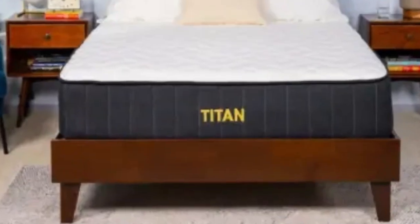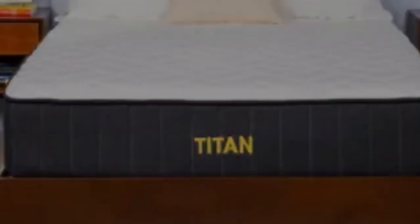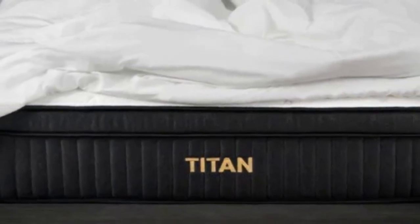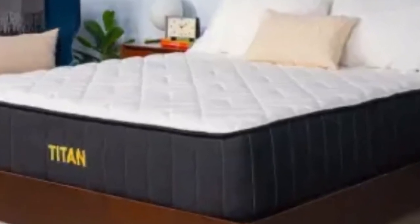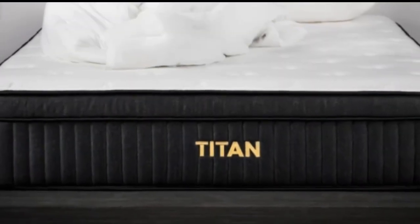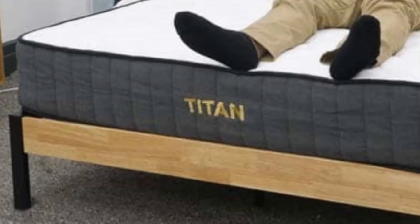What customers say: Because this is a bed made for heavier sleepers, the majority of comments came from folks over 250 pounds. These customers stated that the Titan Plus Luxe was exactly what they were looking for — durable, stable, and supportive. However, some average weight sleepers did say that this bed felt a little too firm to them, so keep that in mind.